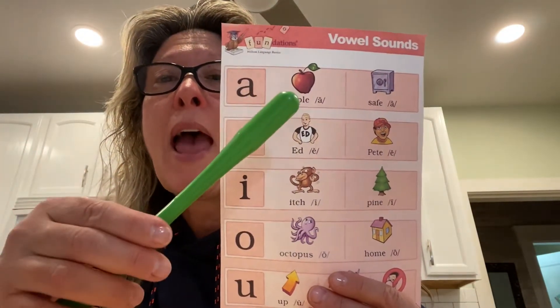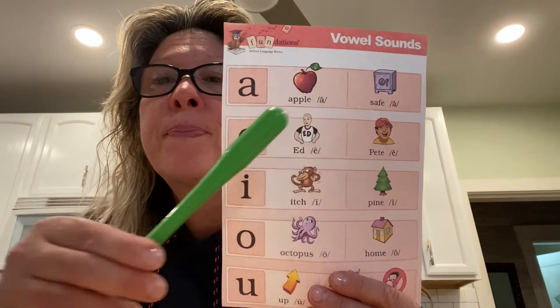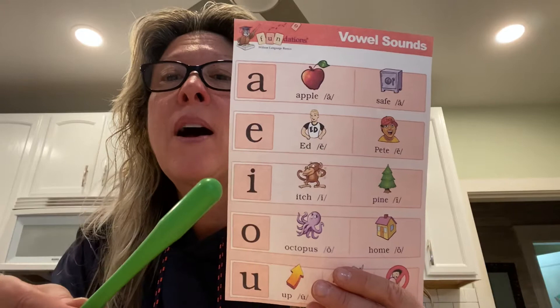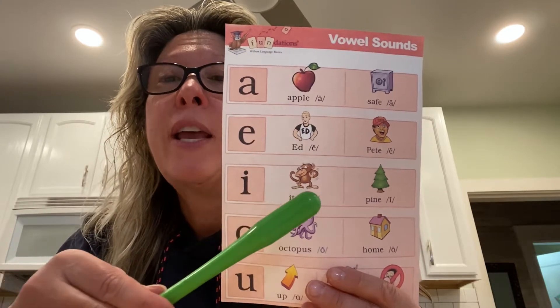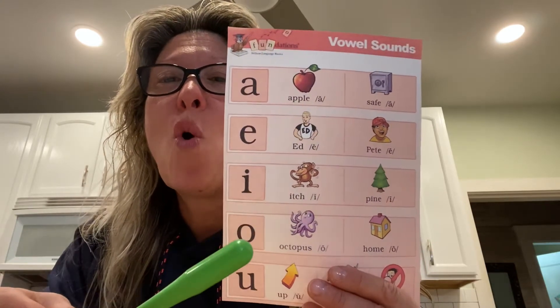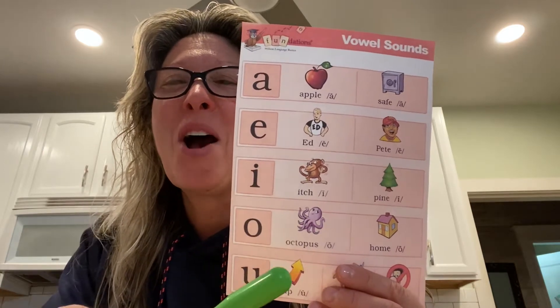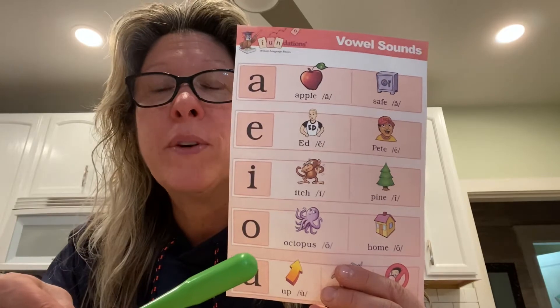A, apple, ah. E, ed, eh. I, itch, eh. O, octopus, ah. U, up, uh. Those are the short vowels.